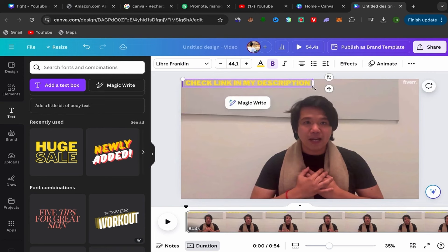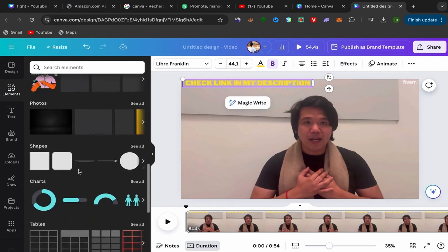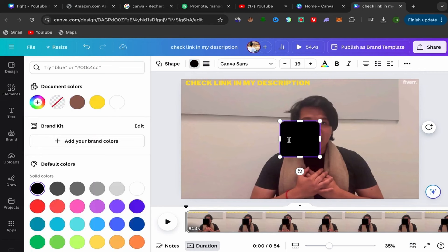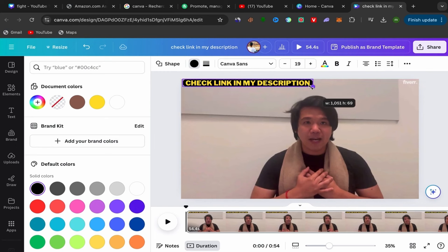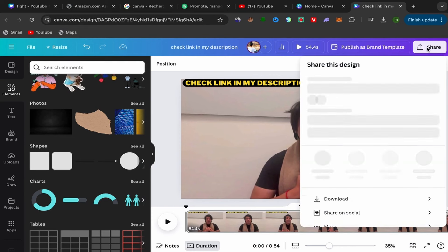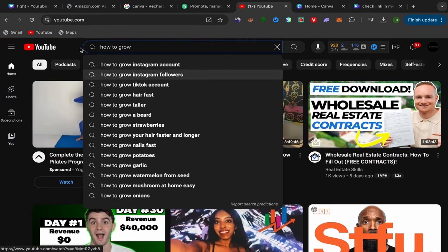Click on 'Elements,' scroll down, go to shapes, and use a shape like this one. Click on color, choose black, and place this shape behind your text. So people watching this video on YouTube will see: 'Check link in my description.' We'll put our affiliate link in the YouTube description. Once you finish, click Share, then Download — this video will download to your laptop.